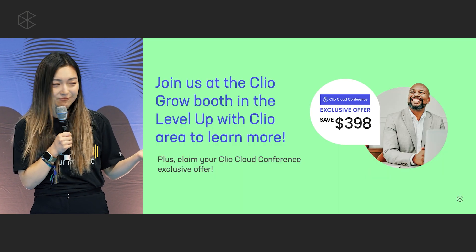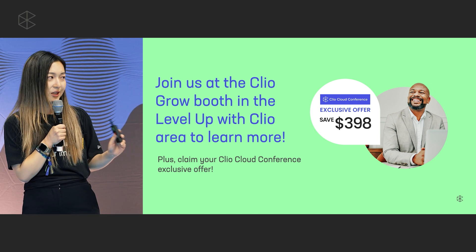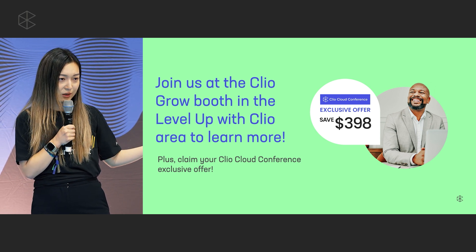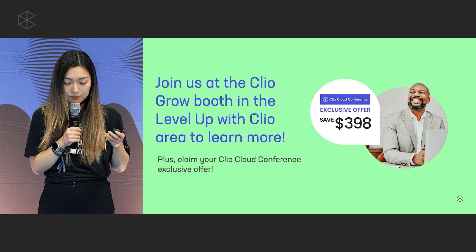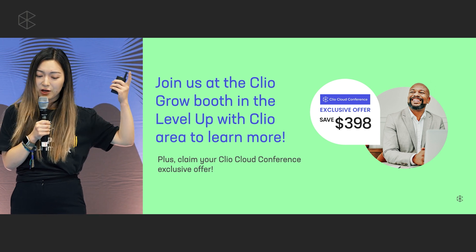That's the end of my presentation. I wanted to give a quick announcement: for the duration of ClioCon, until the end of today, we have a promotion going on. Normally it takes around $400 to set Grow up, but until the end of today you can have it set up for $1. If you have questions, head over to the 'Level Up with Clio' area or find me in the product lab. I always love talking to people about how they can transform their intake journey.